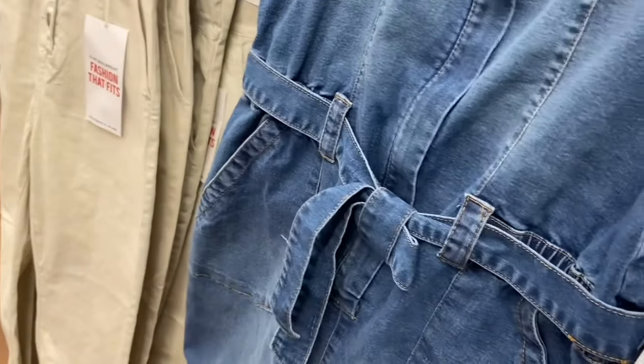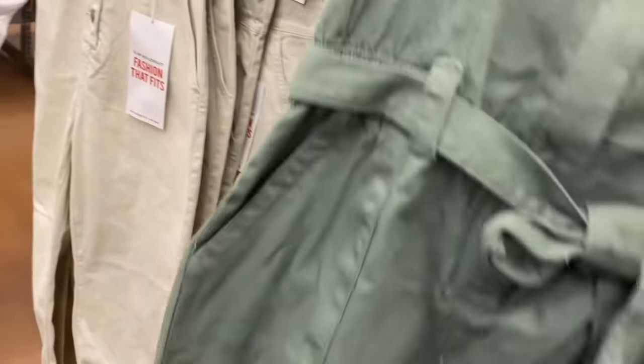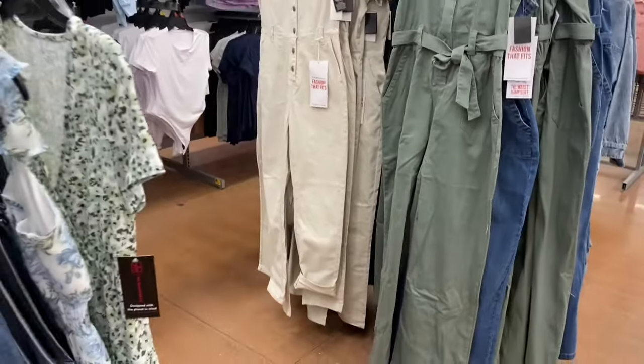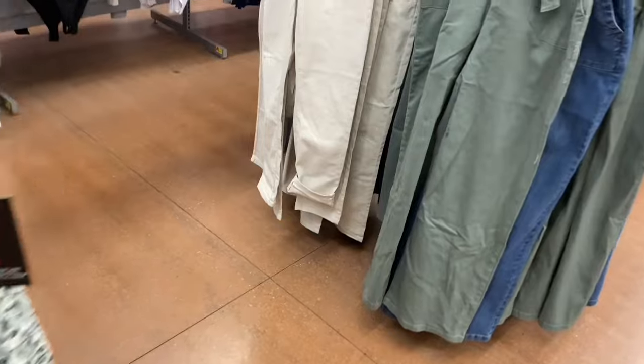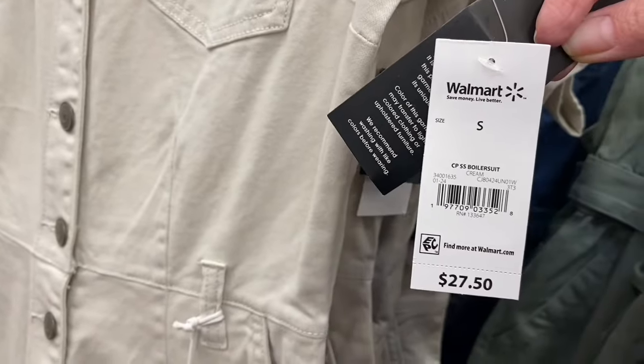The Celebrity Pink stuff is usually online and in stock. Even if it says out of stock, it might just be one size or color, so still click on it if you really want it — it might actually be in stock. They also have it in green. The boiler suit I showed last time comes in jean or khaki for $27.50.